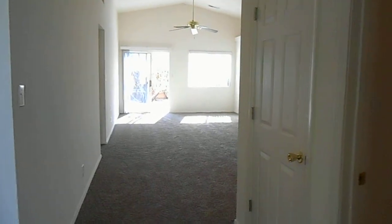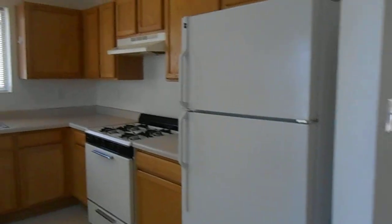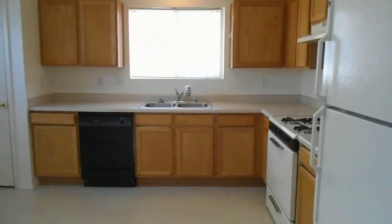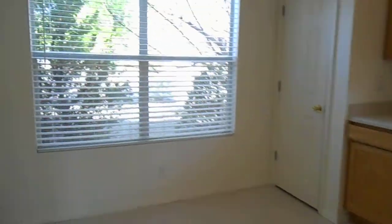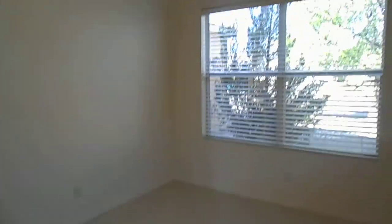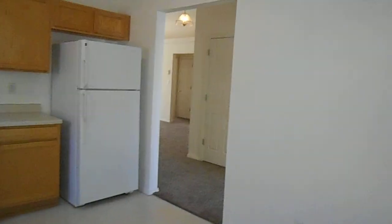It has new carpet and has been fully painted. As you see to our left here, we have the kitchen — it is an eat-in kitchen. I'll walk around it just a bit so you can see that there's plenty of room.